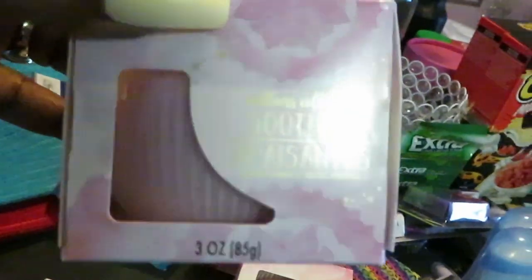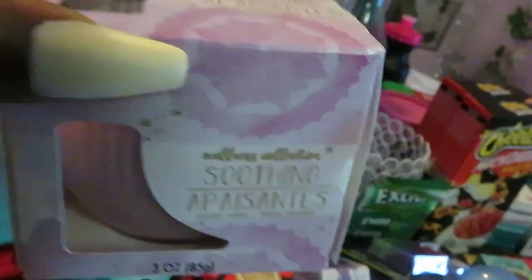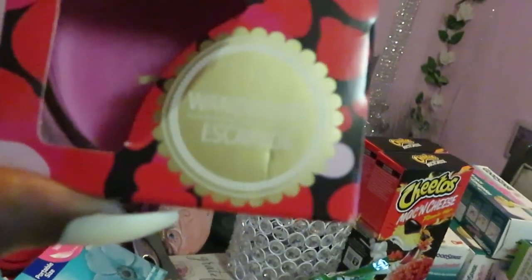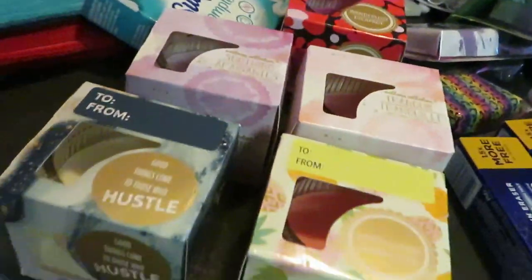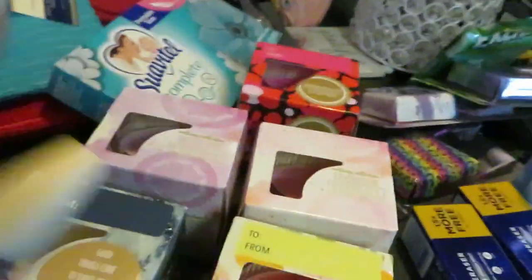They had different candle names — one is something soothing, one called Tranquil, one called Wanderlust Escapade, which smells like a little berry or strawberry. All the candles smell really good. I always pick up candles at Dollar 25 Tree.